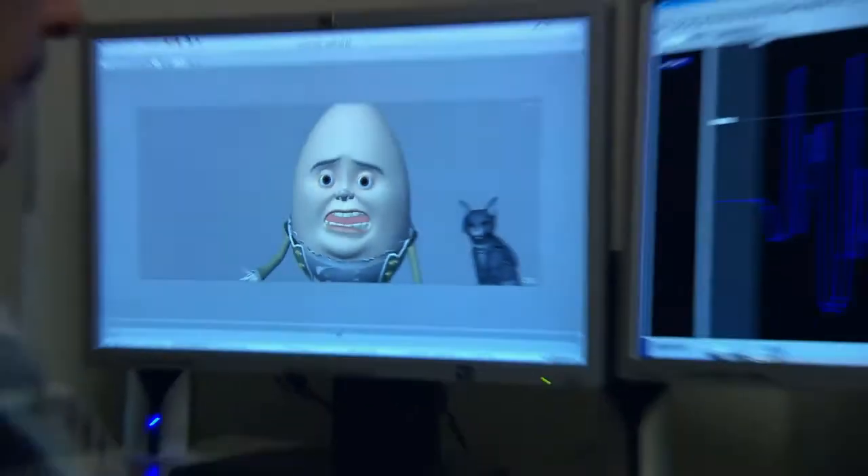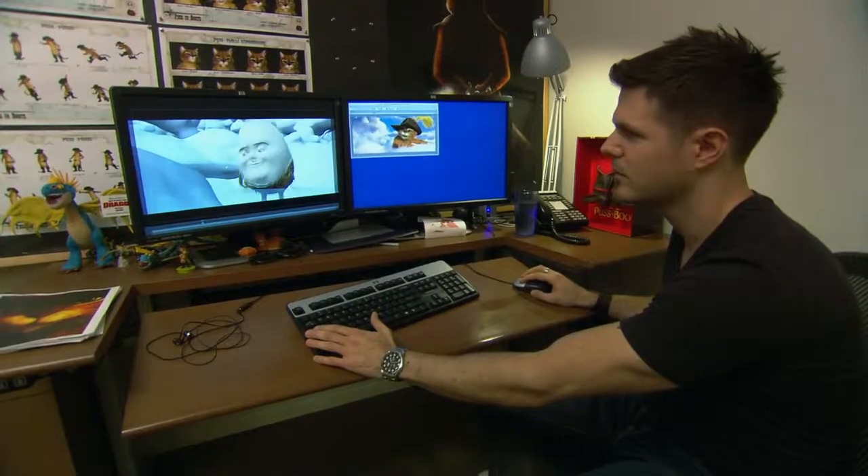Renderers that previously took hours, we could do in minutes. And ultimately this means that the artists can get much faster feedback, which is very important for the creative process.